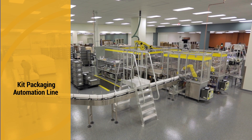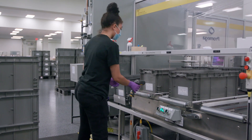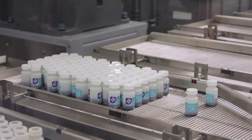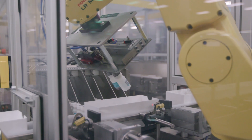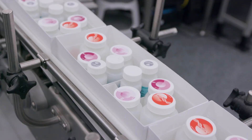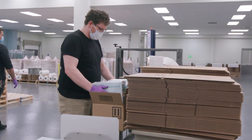The kit packaging automation line assembles ambient kits. Totes from the work-in-progress area are loaded into the system via robotic arm. Barcodes are scanned before unloading to ensure that the correct materials are packaged. Kit boxes are manually assembled and placed on the conveyor belt. Bottles move through chutes towards the placement arm, with every reagent bottle within the kit having its own dedicated chute. A pick-and-place arm transfers bottles from the chutes into their appropriate positions within the kit box. A camera takes photos of every kit to ensure bottles are in the correct places and that all bottles are accounted for. Product information inserts are placed into the boxes, and each box is shrink-wrapped for storage and shipping, providing tamper evidence.